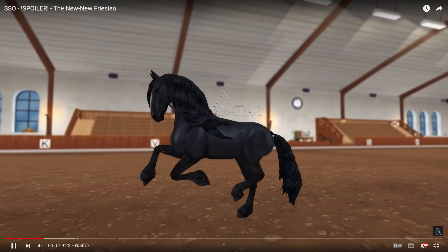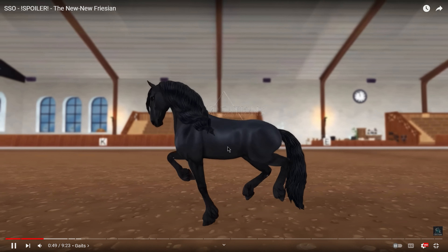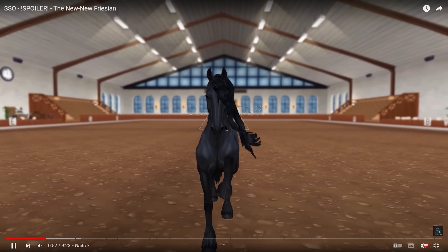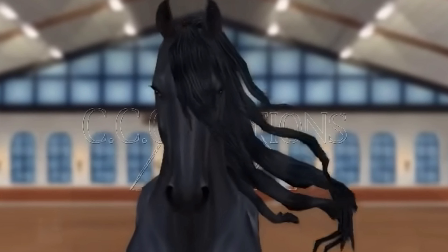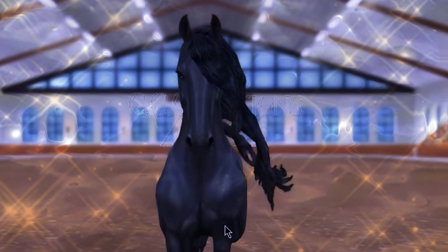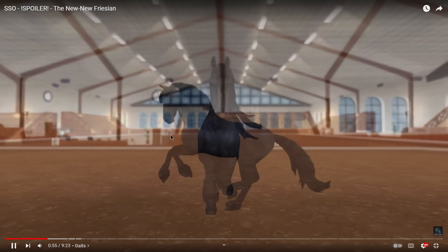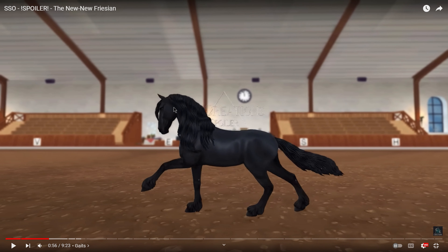The canter is beautiful - I love the high knee carriage. They're very high-stepping horses so that fits them perfectly. I love how they cover the ground and they're just so majestic. And the hair - let's have a moment for the hair flowing in the wind. You can even see that little one strand in the forelock kind of separating, which is much improved from the other Friesian and I'm already loving it.